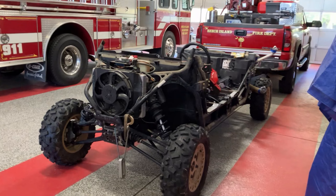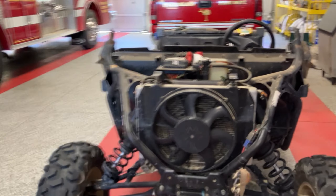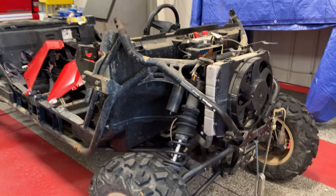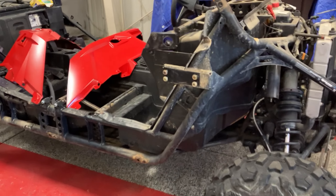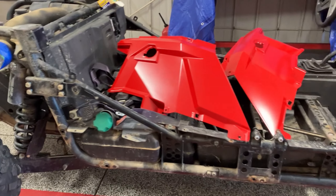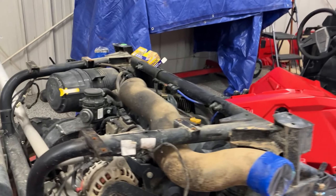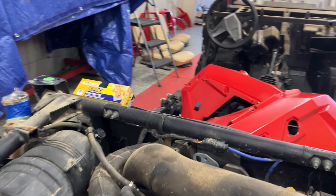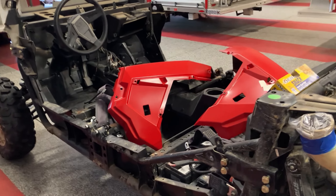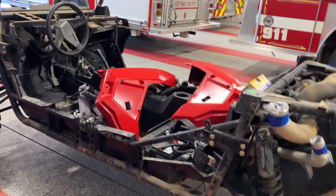Now this thing here is going to be our newest addition. It doesn't look like much yet — we stripped her down, she's getting a paint job done to the plastics. She's going to be our UTV slash brush truck for very small brush fire containment.